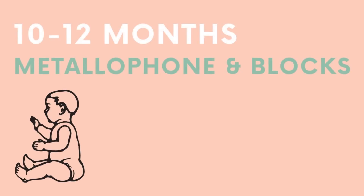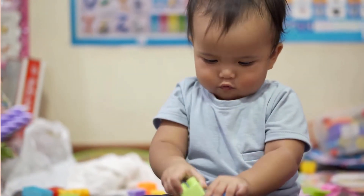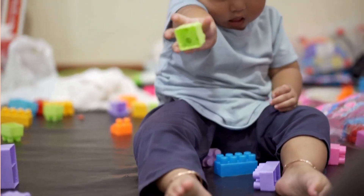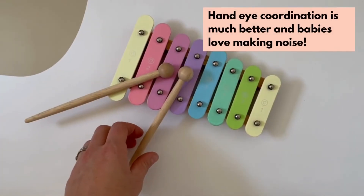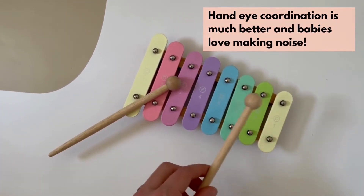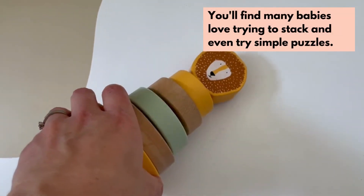This is where kids really start to interact with their toys a lot more. Things where they can practice all their new skills are really great — blocks for stacking, things they can pull or push along. There's pretty much endless opportunities for fun. This pastel metallophone from Melly's Kids is really fun for them, and this stacking toy from Trixie is great for motor skill development.